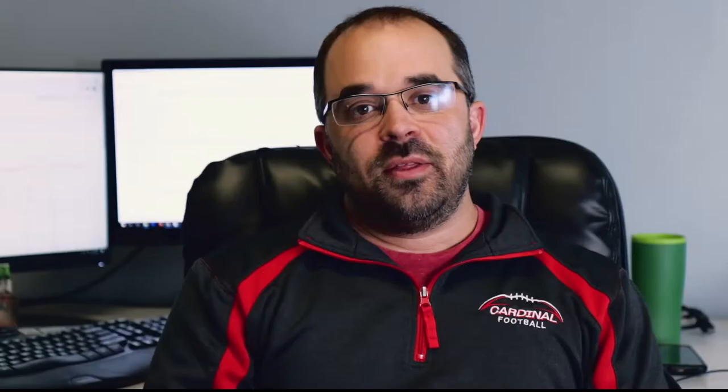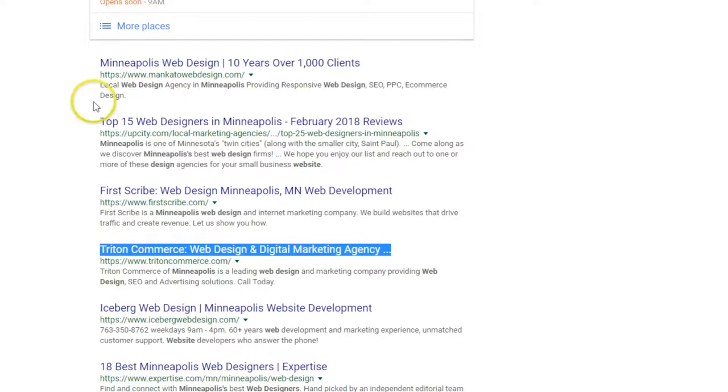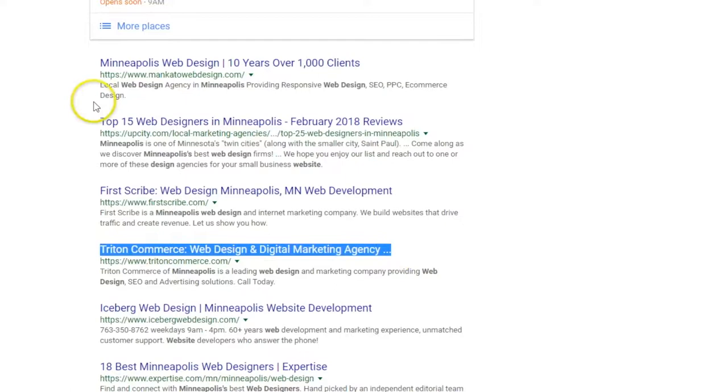Tip number two: try pay-per-click advertising. The nice thing about AdWords is you're able to choose the keywords you want to focus on, set your bid spending limit, and your monthly budget. For example, for 'Web Design Minneapolis,' Triton Commerce already ranks organically here, and we also rank in the local pack right here.